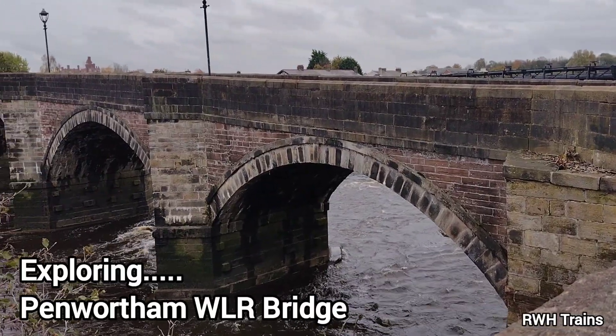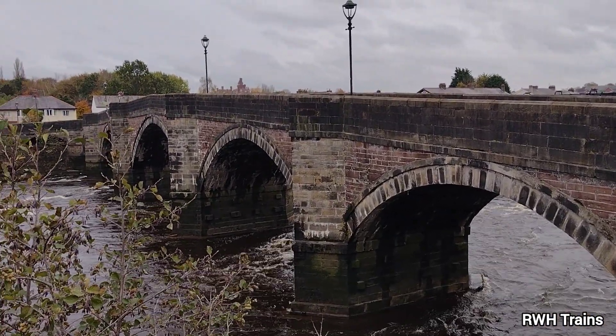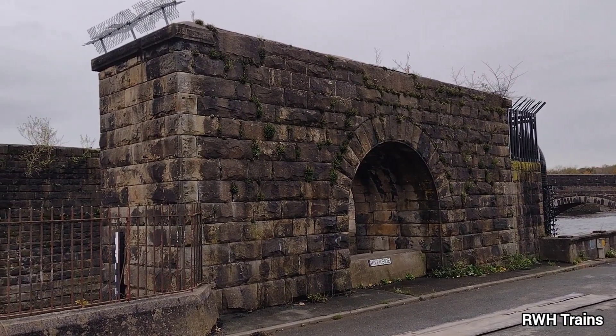Hello and welcome to a new video. You join me here in Preston at the Penwortham Bridge. We are here to see the remains of the West Lancashire Railway's bridge which crossed the River Ribble adjacent to this Grade 2 listed scheduled monument.